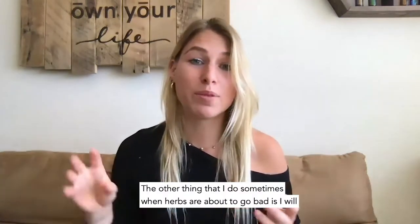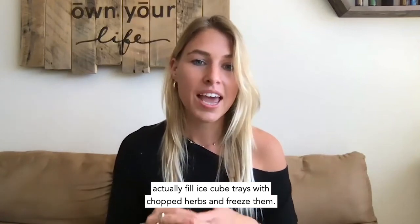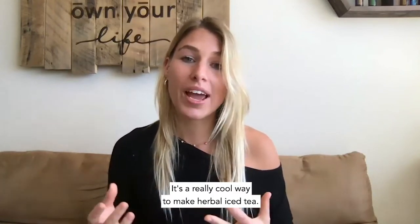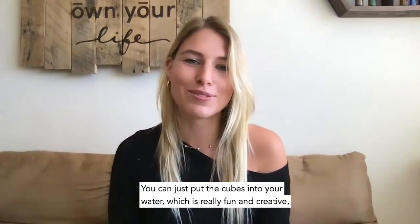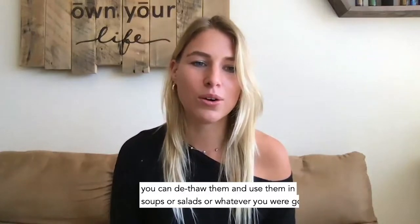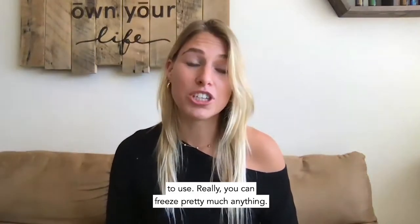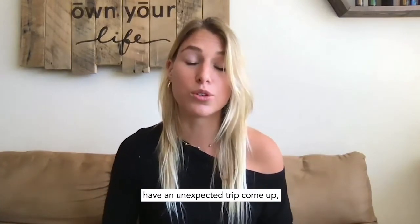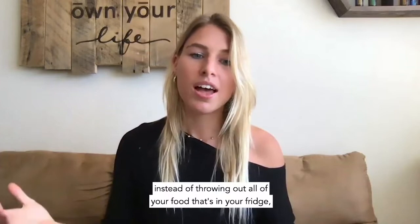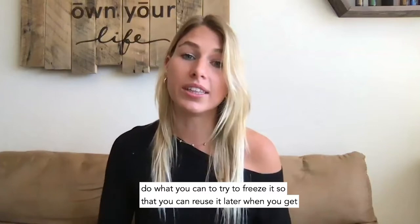When herbs are about to go bad, fill ice cube trays with chopped herbs and freeze them. It's a fun way to make herbal iced tea — just put the herb cubes into your water — and you can also thaw them and use them in soups, salads, or whatever you were going to use them for. You can freeze pretty much anything. If you have veggies you're not sure you're going to use, or an unexpected trip comes up, freeze them so you can reuse them later when you get home.